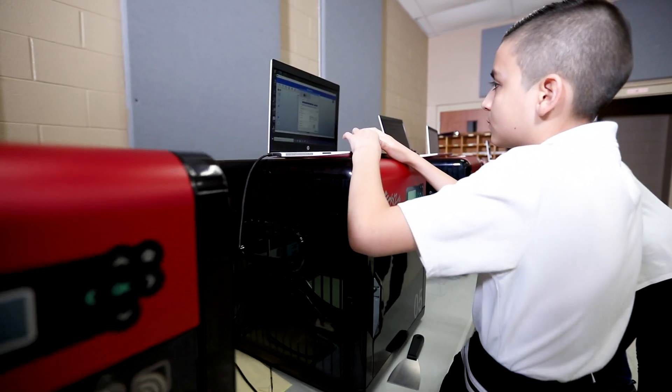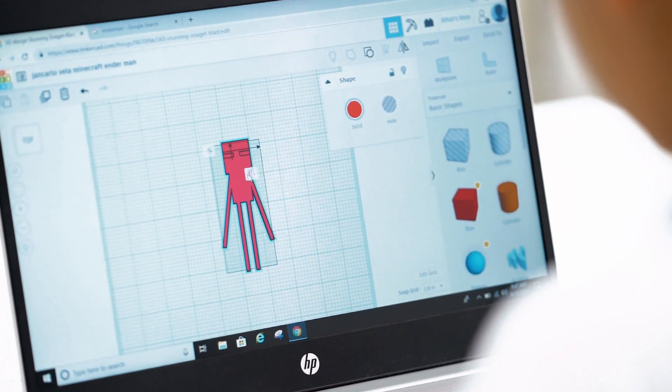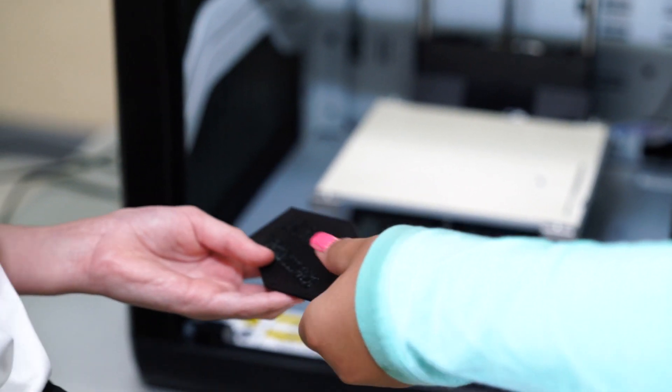Ever since I came to the camp I learned more about how to use the printer itself. You can design something with the shapes they have in Tinkercad itself, or you can go to Thingiverse and download the file and print it. I feel happy about coming to the camp every day because I get to learn more.